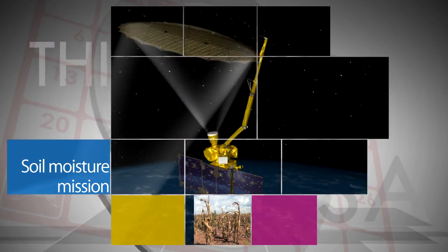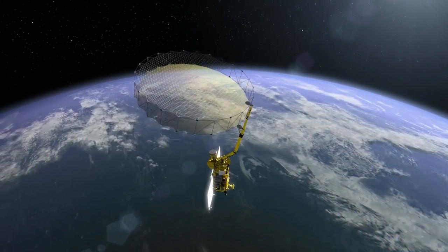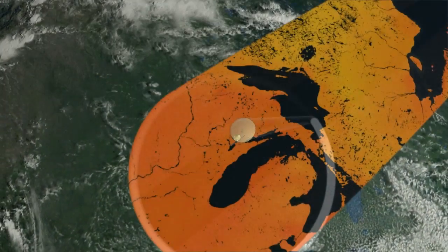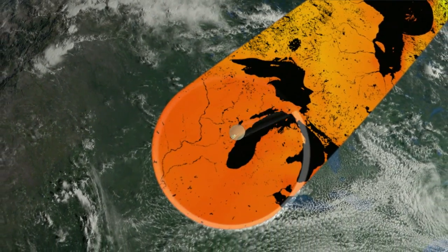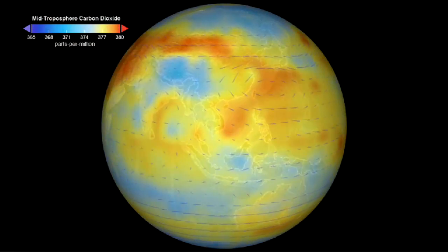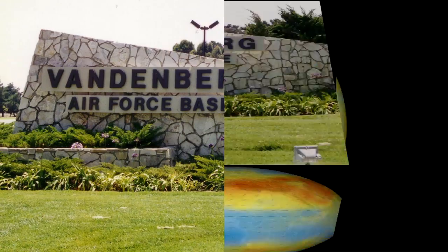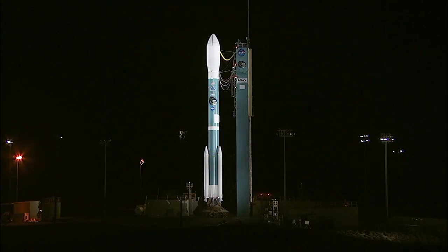NASA's Soil Moisture Active Passive spacecraft is the first U.S. Earth-observing satellite designed to collect global observations of surface soil moisture. Its high-resolution space-based measurements will give scientists a new capability to better predict natural hazards of extreme weather, climate change, floods and droughts, and improve our understanding of Earth's water, energy and carbon cycles. It is scheduled to launch from California's Vandenberg Air Force Base no earlier than Jan. 31.